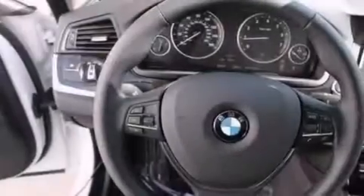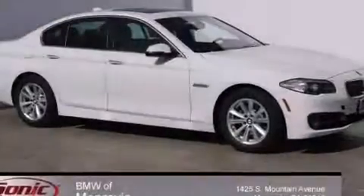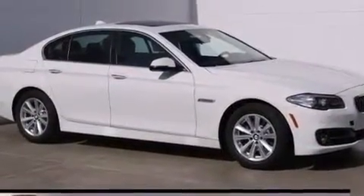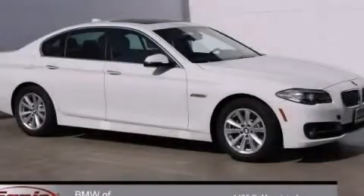With an EPA estimated rating of 34 miles per gallon on the highway, its fuel efficiency will save you time and money. Contact us today and schedule your opportunity to see this automobile in person.